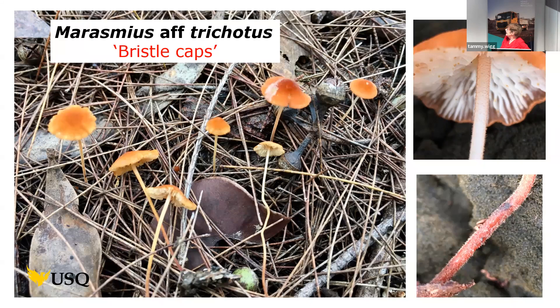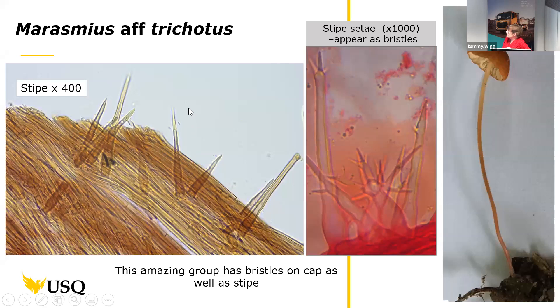Moving on from elegans — this one is another species that looks not unlike Marasmius elegans. It's what I call a bristle cap, and it's called aff. trichotis — trichotis meaning hairy, and 'aff.' meaning it has an affinity with, so it's related to but not the true trichotis. We've found it in North Queensland and it's been found once in southeast Queensland. It has an extraordinarily hairy stem visible with the naked eye.